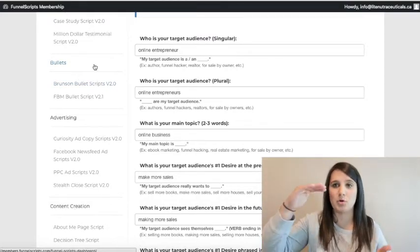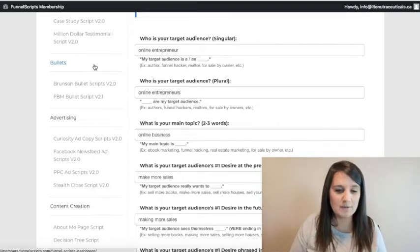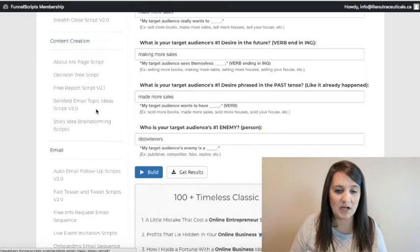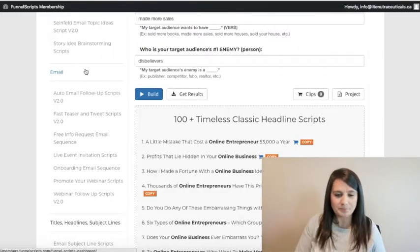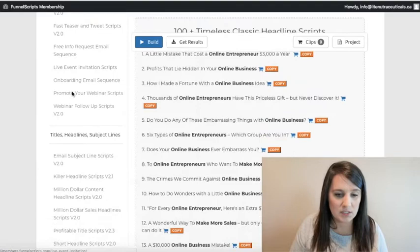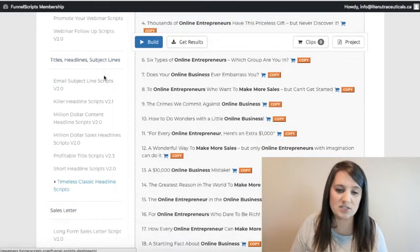If you have a product or service and want to list out what you include, there are bullet scripts. There are advertising scripts, content creation scripts for blogs, email marketing, and a full email section as well — titles, headlines, and subject lines. I use those all the time.